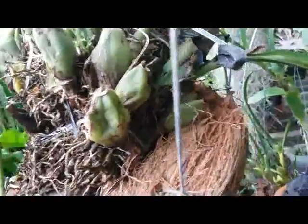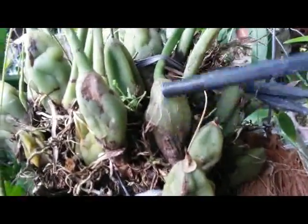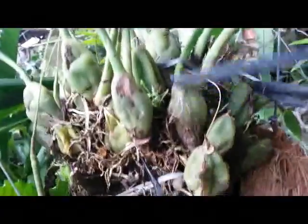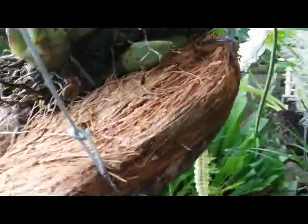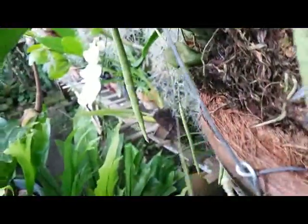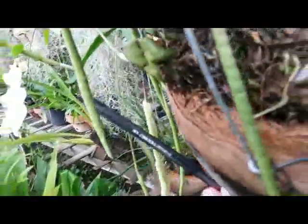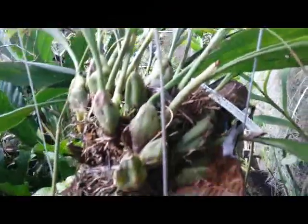This is Bulbophyllum orRecomum with pseudobulb here. There are plenty of buds here, but it takes a while to wait until the buds open up — you must be patient.